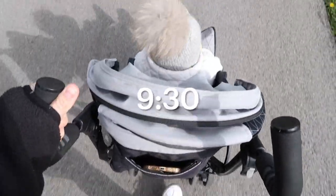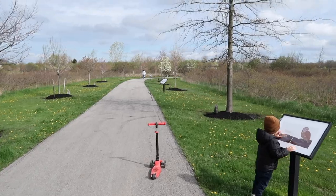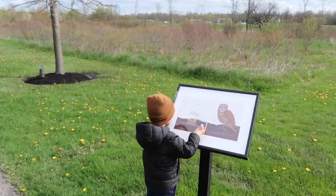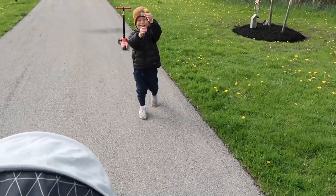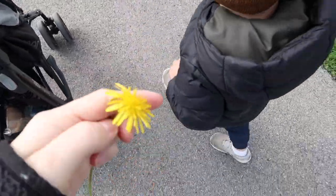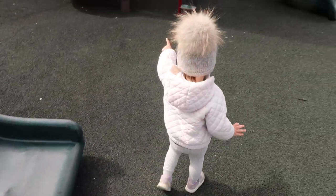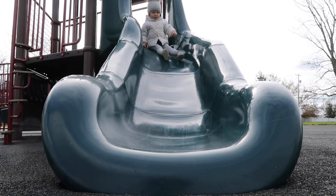After school drop-off, we always like to spend a few hours outside if the weather is nice enough. Today it was so beautiful, so we actually went to the park. My kids love being at the park and playing at the playground, and it actually gets them all tired out before their naps.